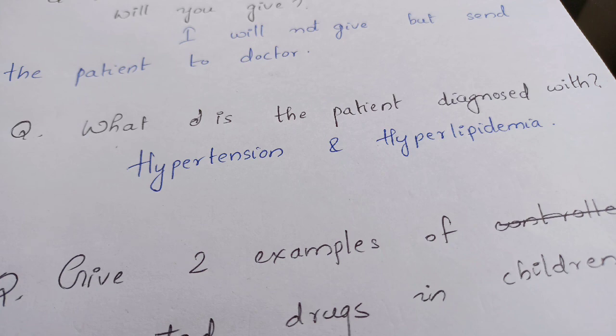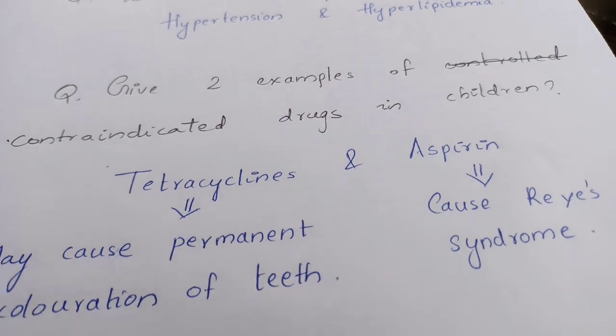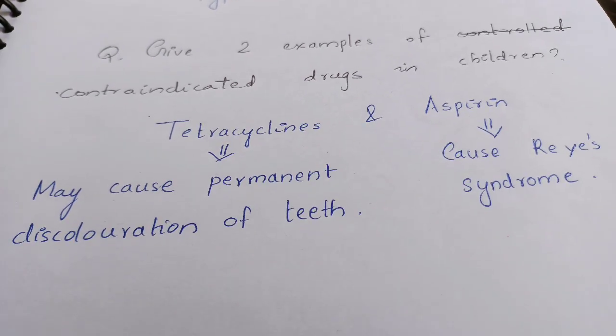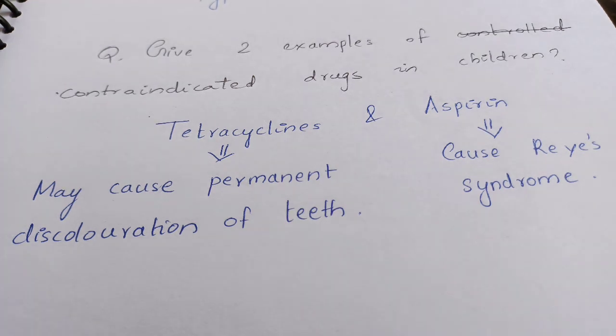What is the patient diagnosed with? If you know the generic names, you can say hypertension and hyperlipidemia. Give two examples of contraindicated drugs in children — tetracycline and aspirin. Tetracycline may cause permanent discoloration of teeth, which is why it is contraindicated in children. Aspirin causes Reye's syndrome — a separate video on aspirin and Reye's syndrome is available.